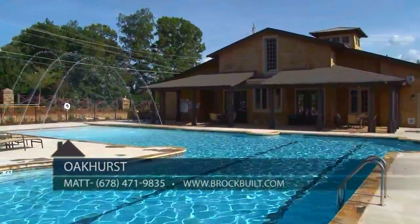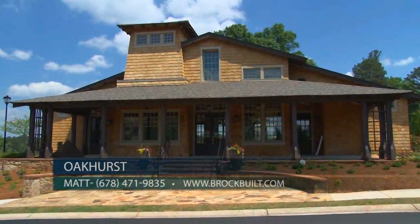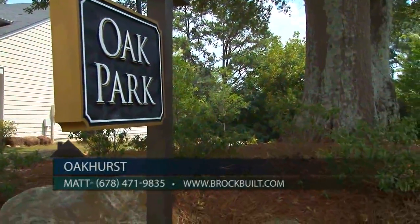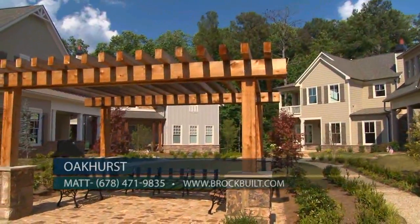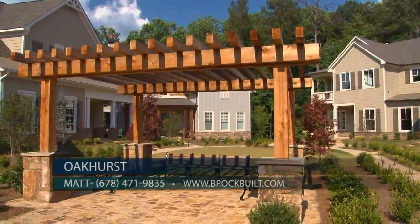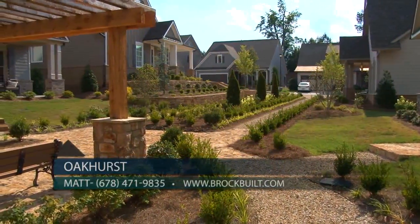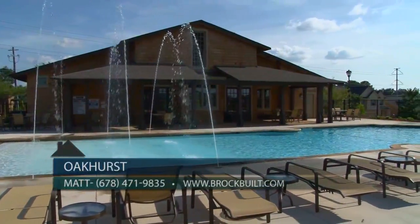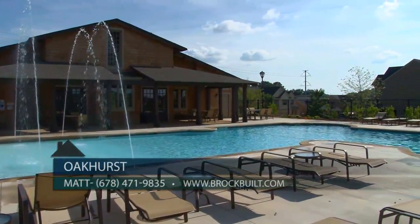Oakhurst offers great amenities. We have a zero-entry pool, a beautiful clubhouse, sidewalks on both sides of the street, and nature trails. Within all of our cottages, which are our muse concept, you'll find different areas with pergolas, fire pits, and much more. No detail goes untouched, especially when it comes to creating our amenity layout.